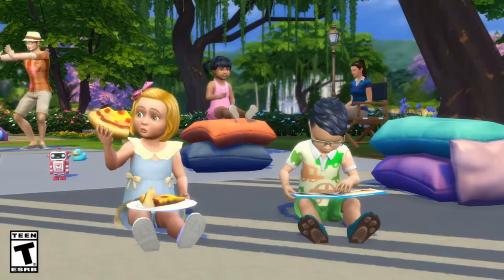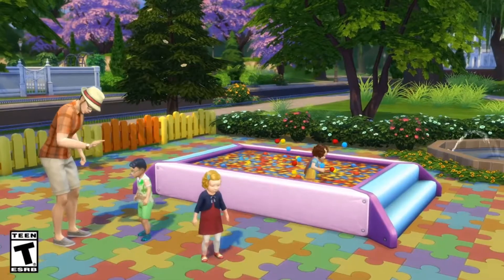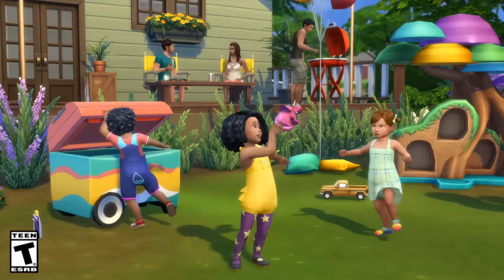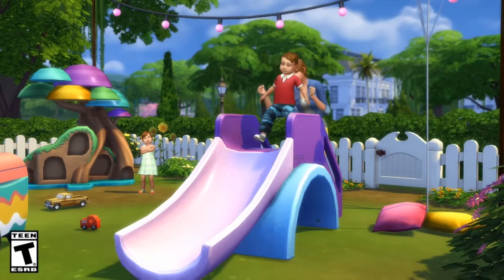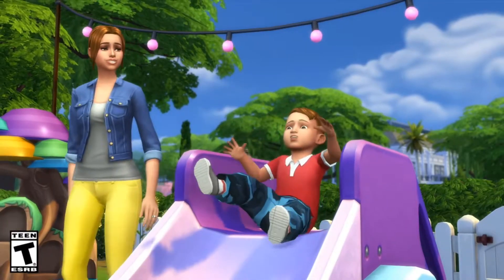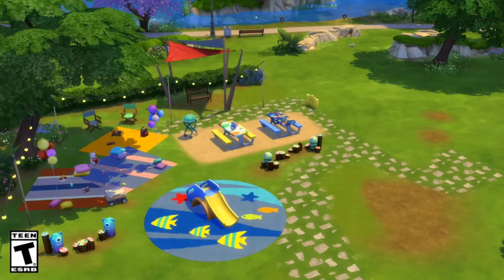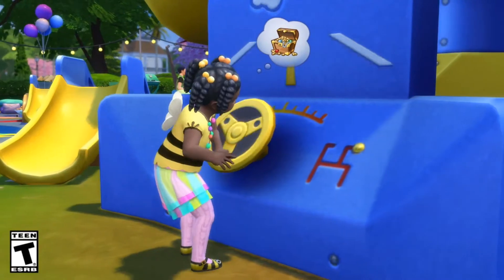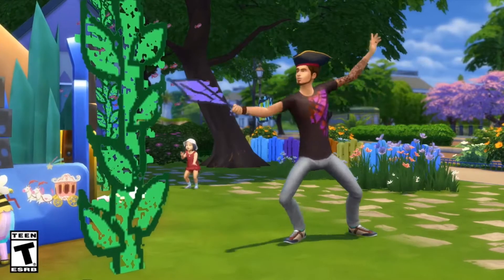Hello everyone! This is Mara and welcome back to another new Sims 4 video. If you're new to my channel, don't forget to subscribe so you won't miss any new Sims videos. Today we're going to take a look at the toddler stuff pack that just came out yesterday, and we're going to have a very close look at all the CAS items like hair, accessories, clothing and also the buy and build mode items.